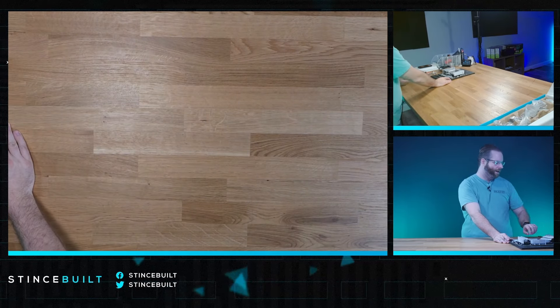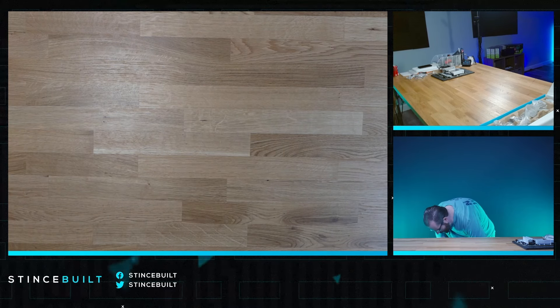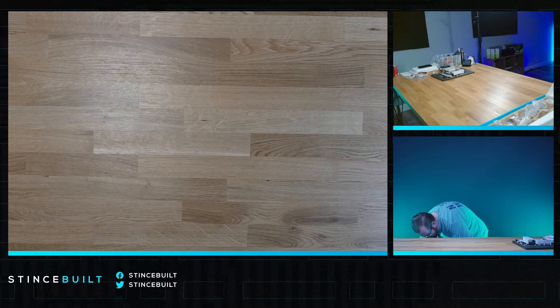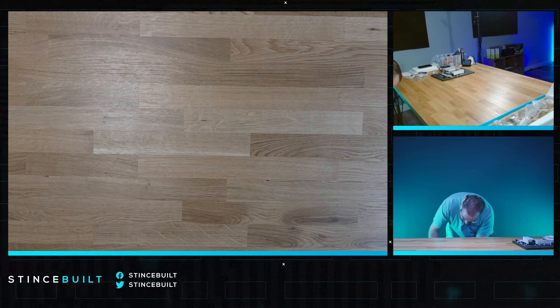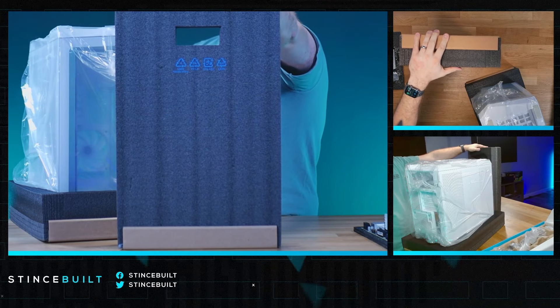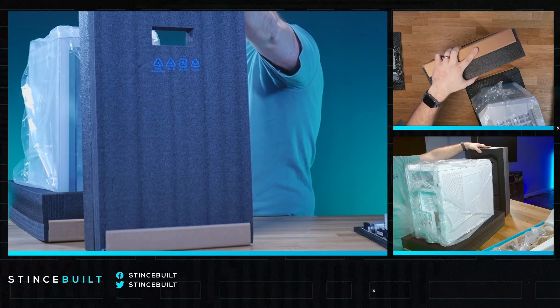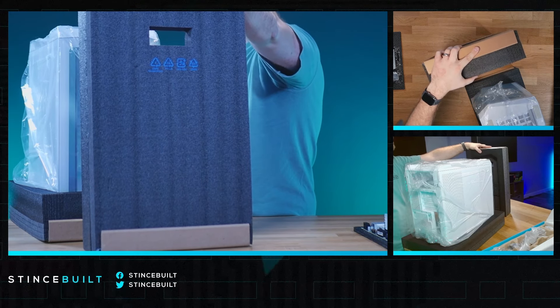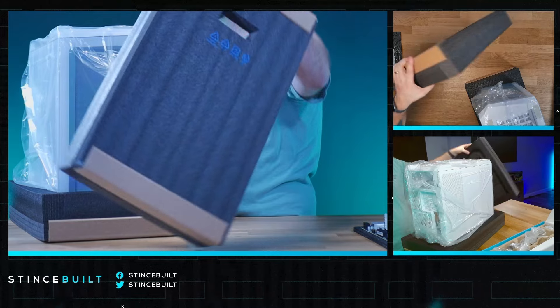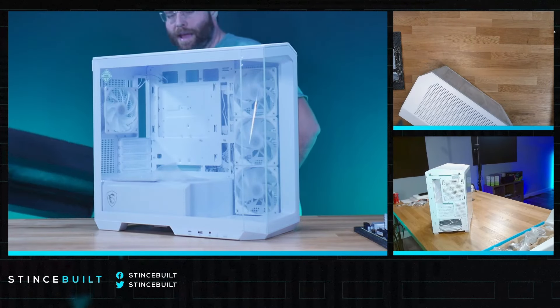We're going to get out the beautiful Pano M100R — the MAG Pano from MSI. New case alert. This is what I love to see out of manufacturing — cardboard reinforced styrofoam for shipping PCs. This is like chef's kiss. There it is — that is the Pano.